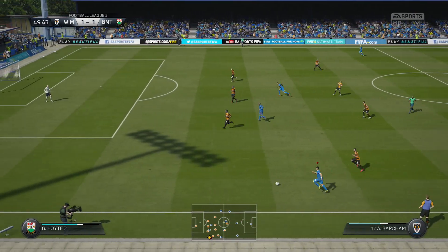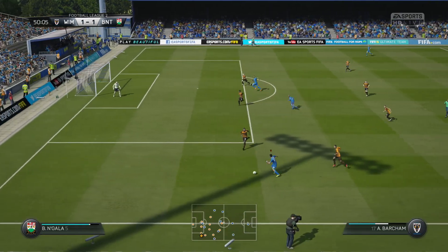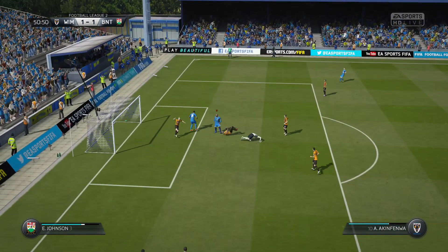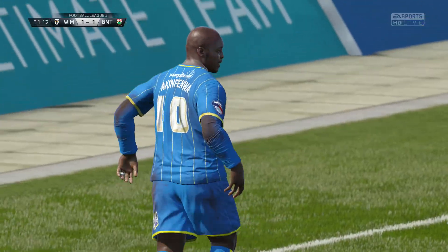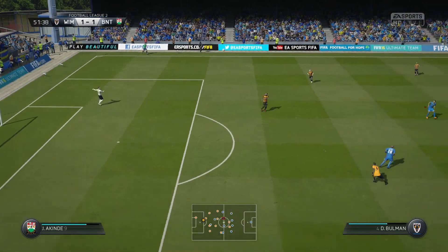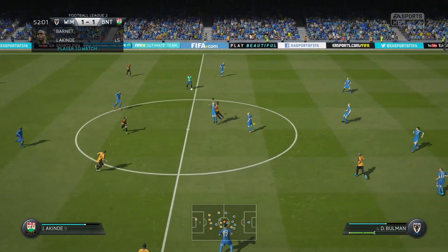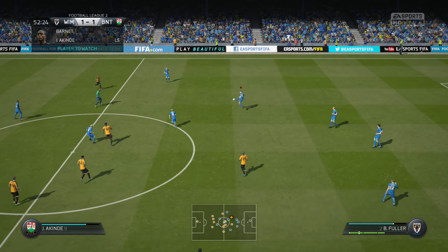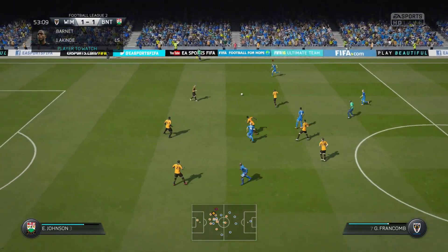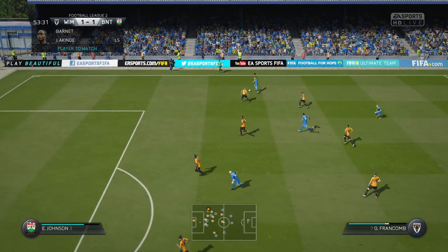It goes out wide again, it's looking good this move. Here's the cross — and here's the header. That is a terrific header, unlucky it's just off target. He generated some power on it and the keeper wasn't getting there. That's a good performance from him in the first half, Alan — a really good late equalising goal, and that might just change the manager's team talk.